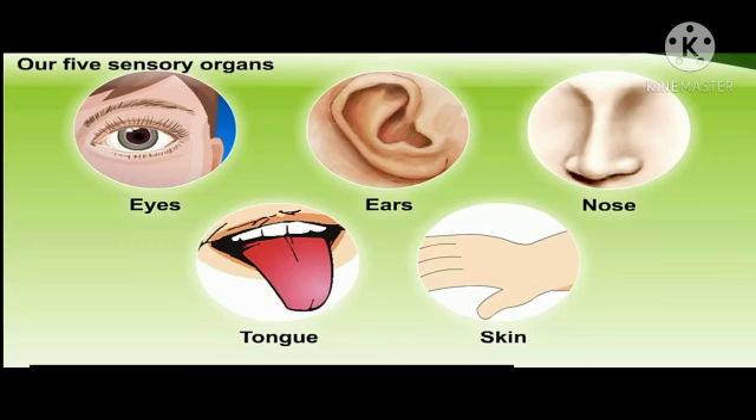What have we learnt today? The eyes, ears, nose, tongue, and skin are five sensory organs. We can see with our eyes, hear with our ears, smell with our nose, taste things with our tongue, and feel them with our skin. Thank you.